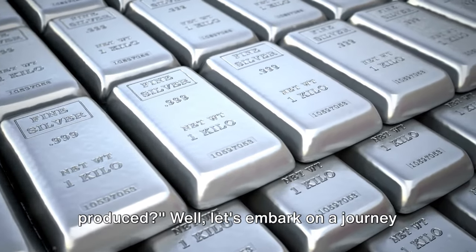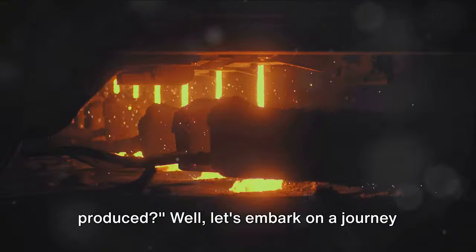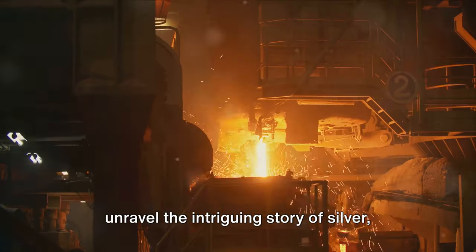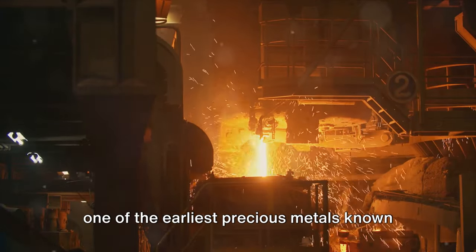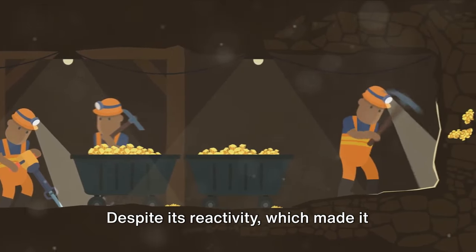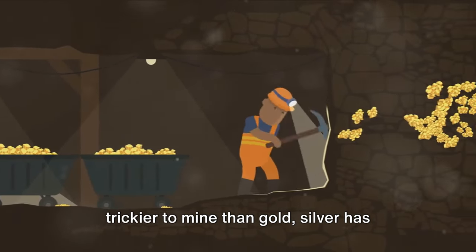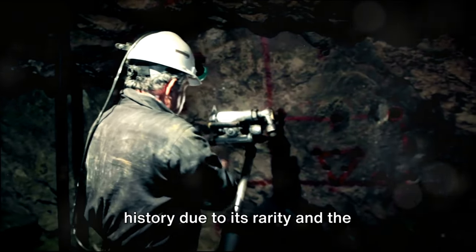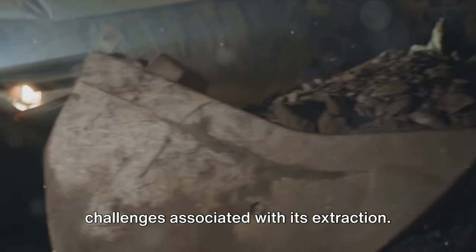Have you ever wondered how silver is produced? Let's embark on a journey through time and across continents to unravel the intriguing story of silver, one of the earliest precious metals known to humanity. Despite its reactivity, which made it trickier to mine than gold, silver has always held a special place in human history due to its rarity and the challenges associated with its extraction.